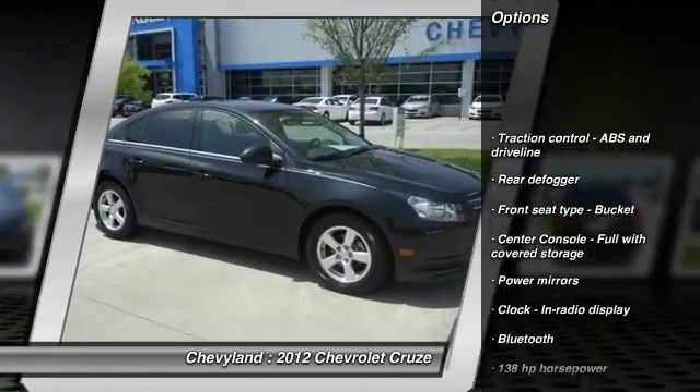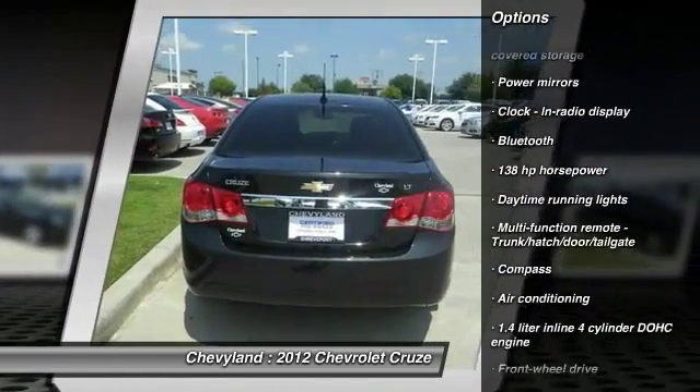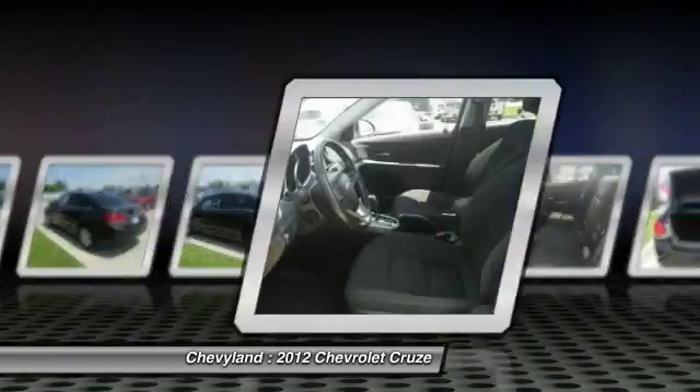Traction control, front wheel drive, front air conditioning, Bluetooth, cruise control, compass, remote power door locks, passenger airbag, power windows, trip computer.